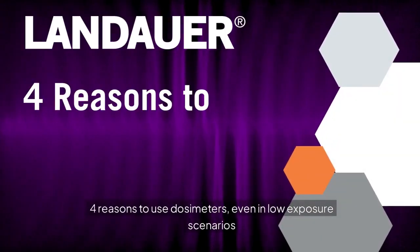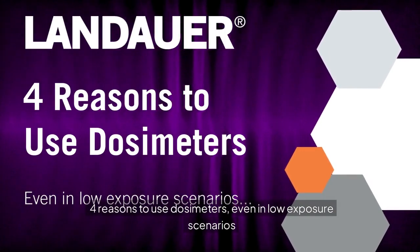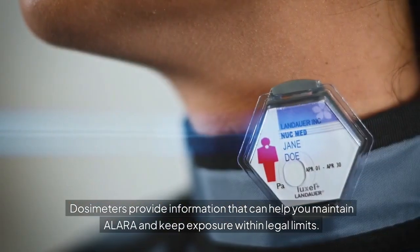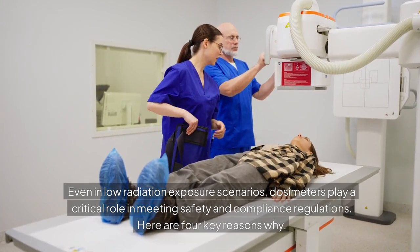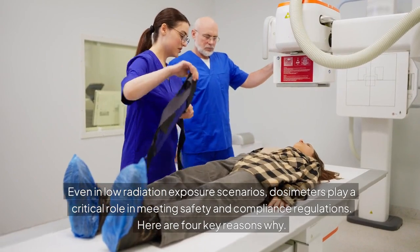Four reasons to use dosimeters, even in low-exposure scenarios. Dosimeters provide information that can help you maintain ALARA and keep exposure within legal limits. Even in low-radiation exposure scenarios, dosimeters play a critical role in meeting safety and compliance regulations. Here are four key reasons why.